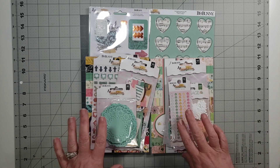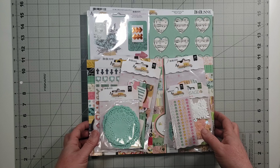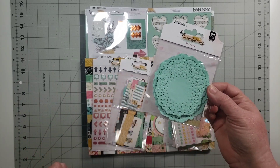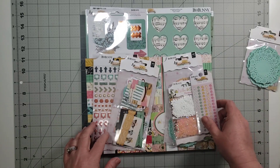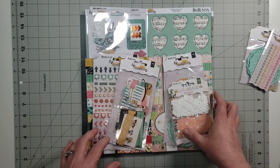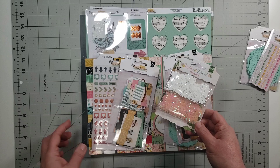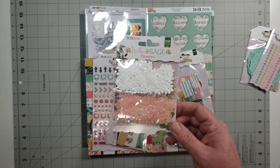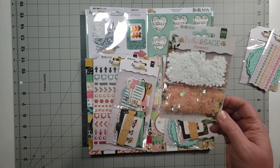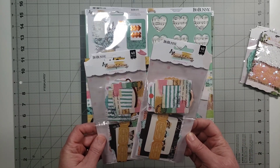I purchased almost everything from Joann's. These doilies, I love them. These dots — they're called Candy Dots, love them. And this is from Willow and Sage — I bought it because I thought it would still go with this collection. I misread it as Wildflower and Sage, but it's actually Willow and Sage. I have two packs of ephemera die-cuts.